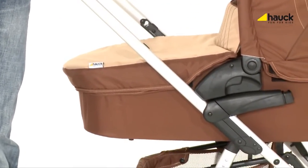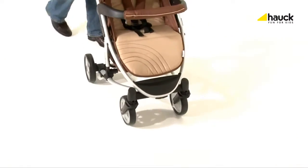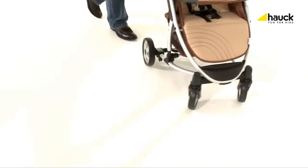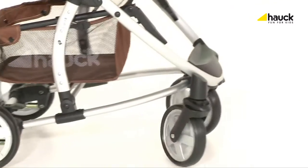The fashionable, super lightweight aluminium frame and the swiveling front wheels make every trip a special treat for you and your family.